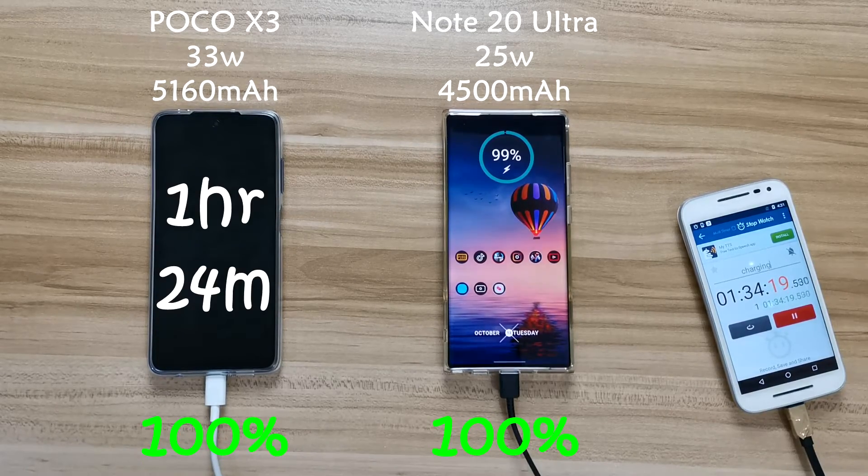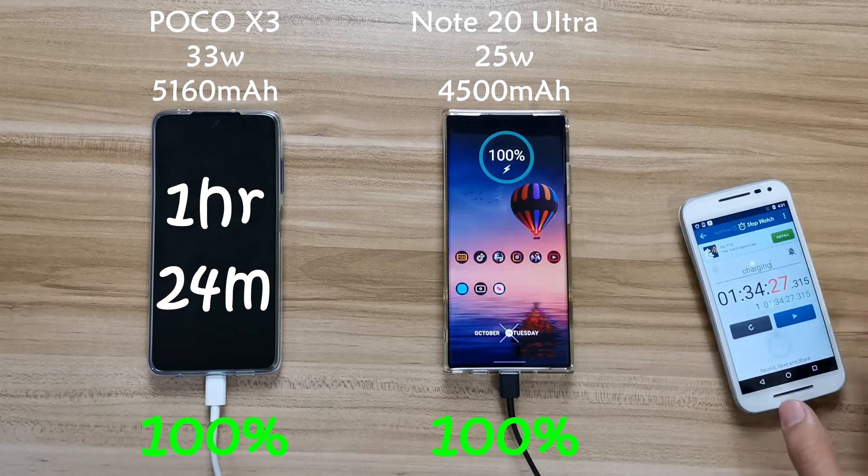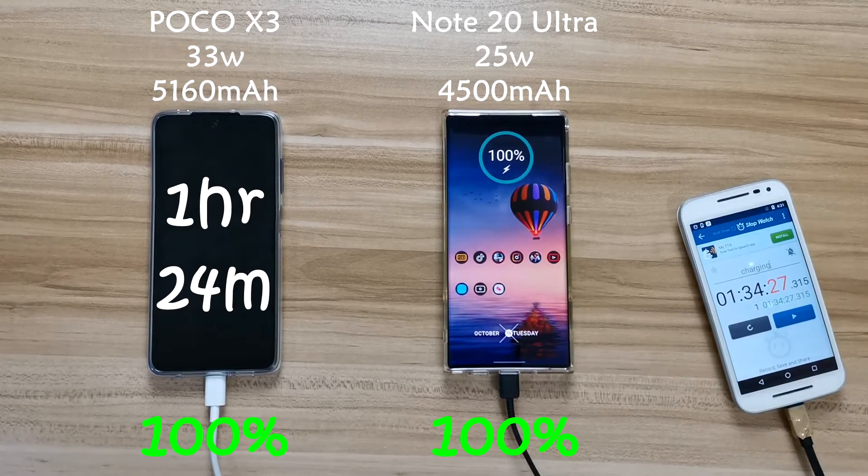Not long after that, at about one hour and 34 minutes, Note 20 Ultra also hits 100 percent. So you can see that even though Poco X3 has 33 watts versus Note 20 Ultra's 25 watts, you don't see much difference in charging speed between them.